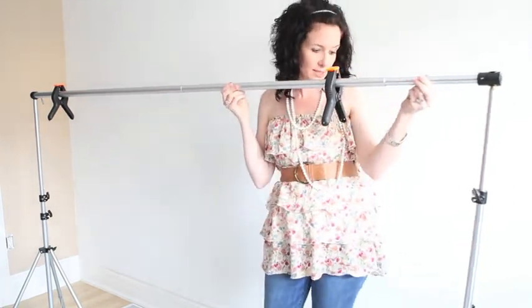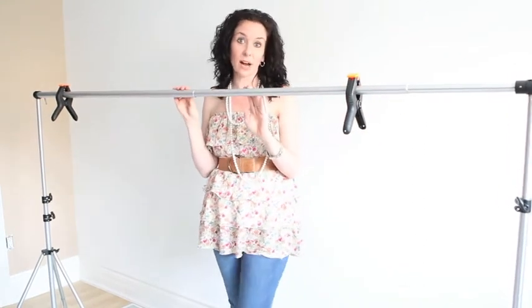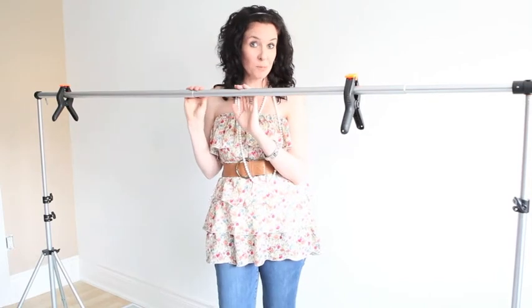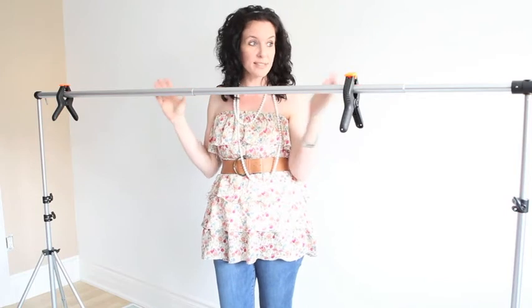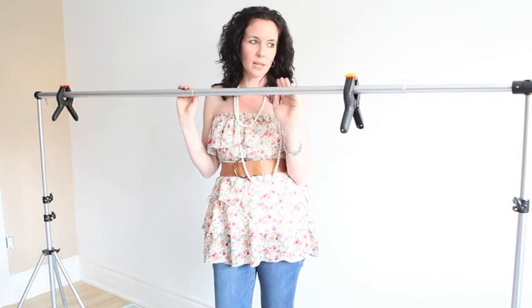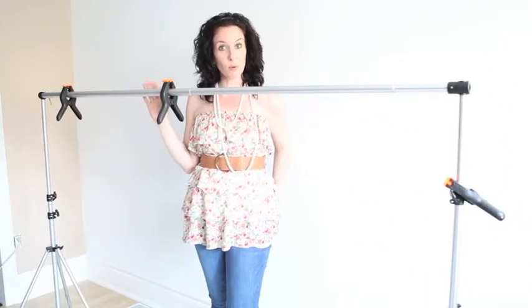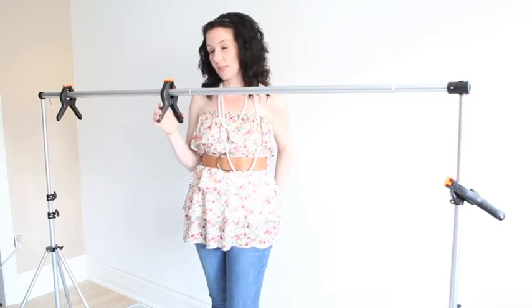This stand is adjustable in length, so you can bring it in and out depending on the space you have to work in. I've been in board offices doing headshots where I only have about five feet of room. It's adjustable and goes anywhere from four feet to nine feet, so I highly recommend getting one you can adjust in length. It does come with a bag, and the clamps you buy separately — you can get them at any hardware store.